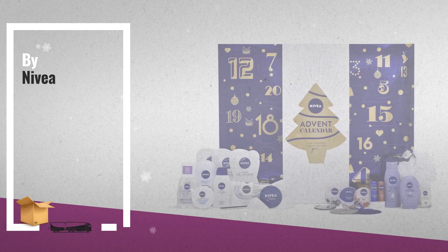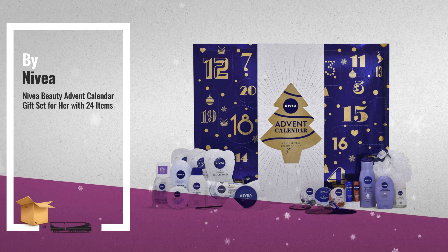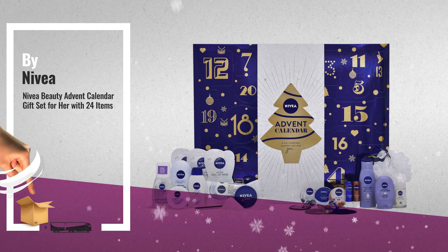Number 3, by Nivea. For more great Christmas gift ideas and deals, click this circle.